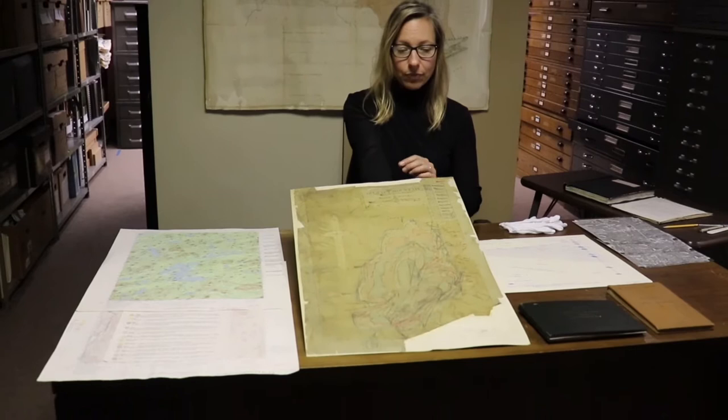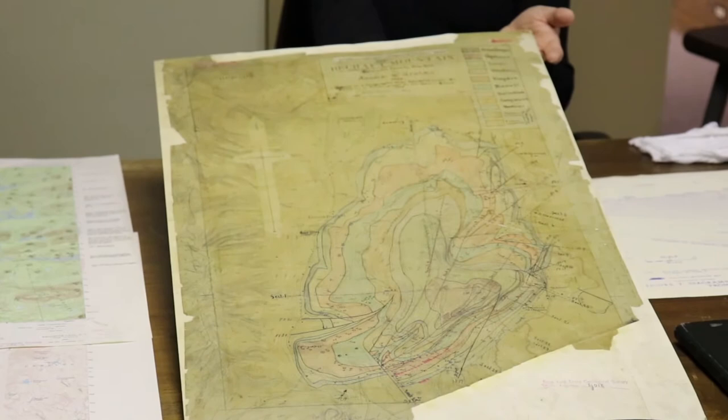Some of our records here are over 100 years old. For example, this is a map we have in the collection that's from 1902. If it weren't for the Open File Collection, this record may have fallen into disrepair or been lost altogether.